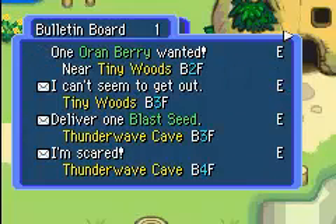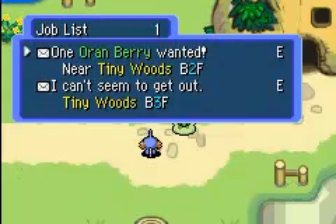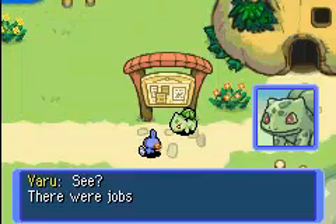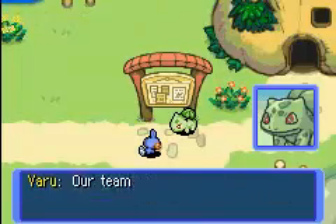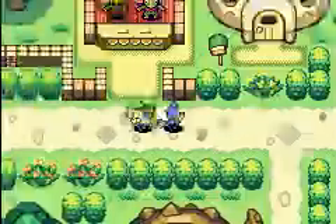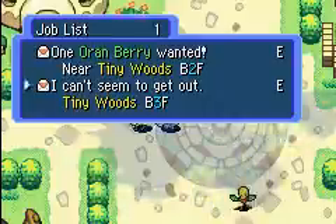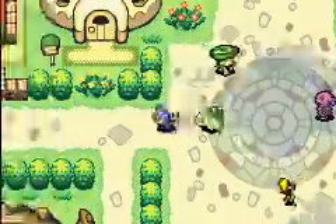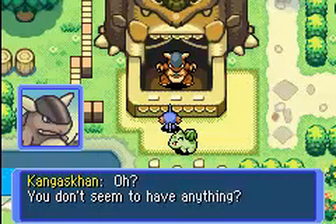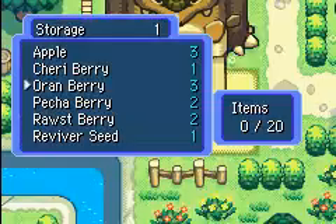Sometimes you might have to escort them — they stay with you and you can't let them die. Let's accept some jobs in Tiny Woods. You go to jobless and then take jobs to actually do them. So you go to Menu, then jobless, find the job you want. I see that I need to bring an Oran Berry, so I go and take one Oran Berry out.